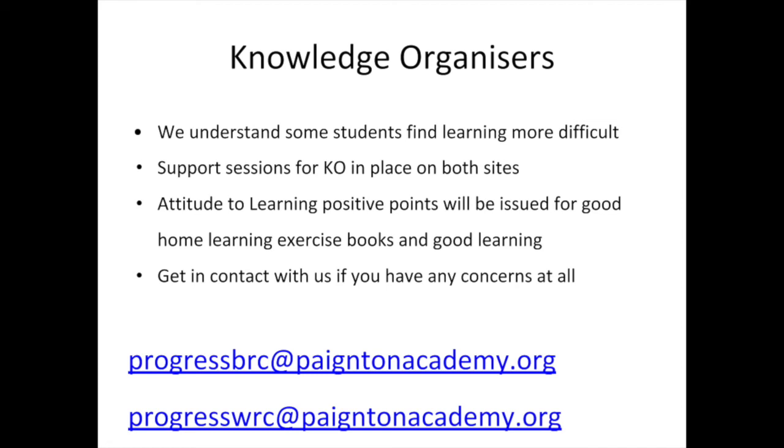Any students that struggle or don't understand — please make sure they speak to their form tutor or subject teacher, and they will be there to support you at all times. It's really important that we praise students for what they've done, and any help you can give at home by testing students on the work and vocabulary they need to learn is all really helpful.